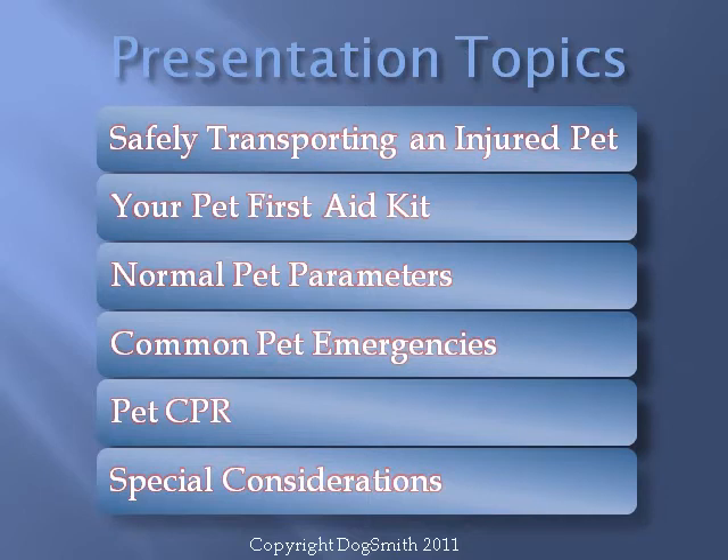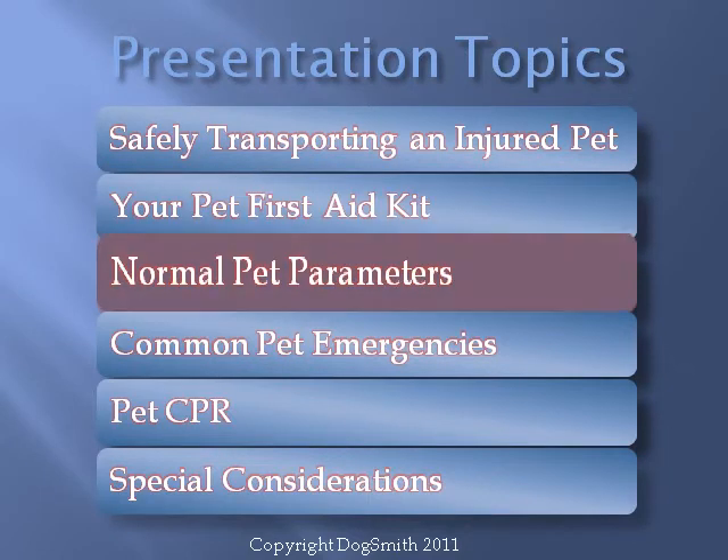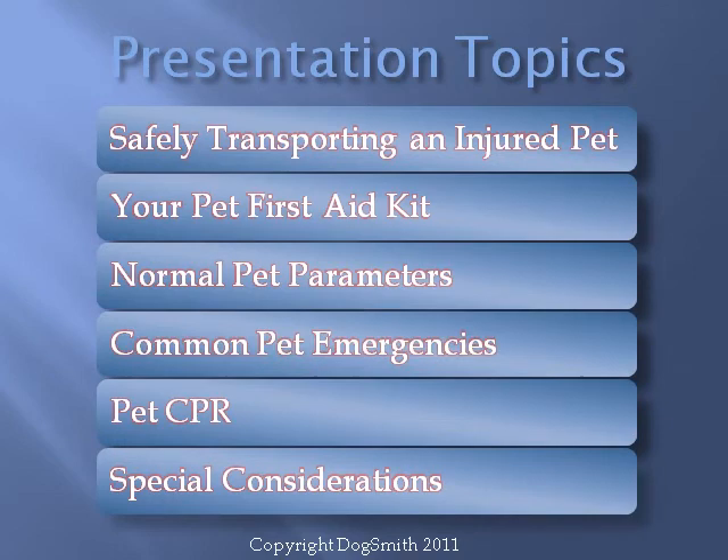The topics this presentation will cover are: safely transporting an injured pet, your pet first aid kit, normal pet parameters, common pet emergencies, pet CPR, and other special considerations.